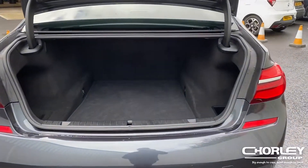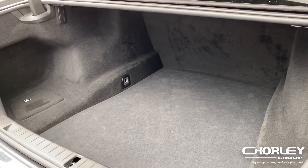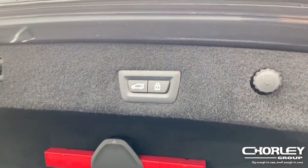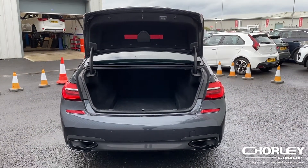The boot is very generous in size with 515 litres of space with the rear seats up. The boot can be operated by the buttons found on the inside or exterior of the car, or you can simply use the buttons on the key.